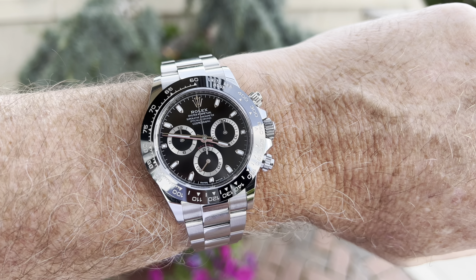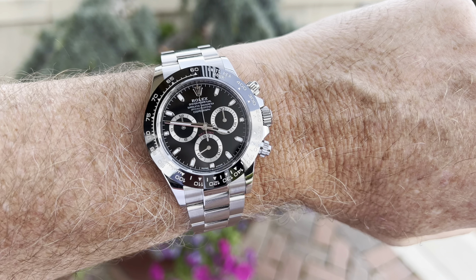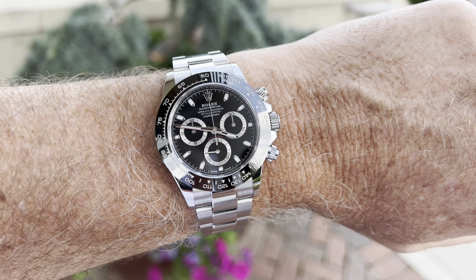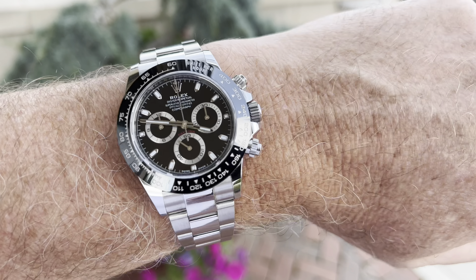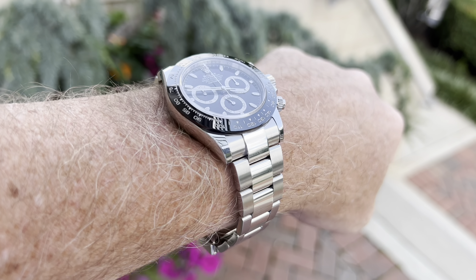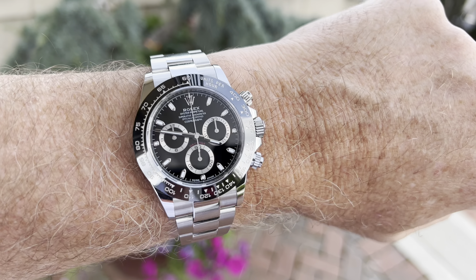I love how they all have the little screw-in things. I know a lot of people don't like that — they're like, I have to unscrew it to use it. But I never, ever use the chronograph function on this other than just to watch it go. I'm not timing anything with this. So for me, it's just the beauty of it. It truly is the aesthetics of the Daytona that are just so spectacular.